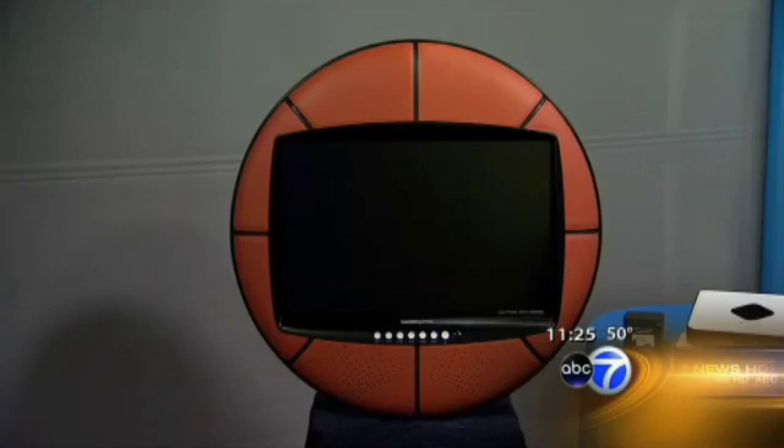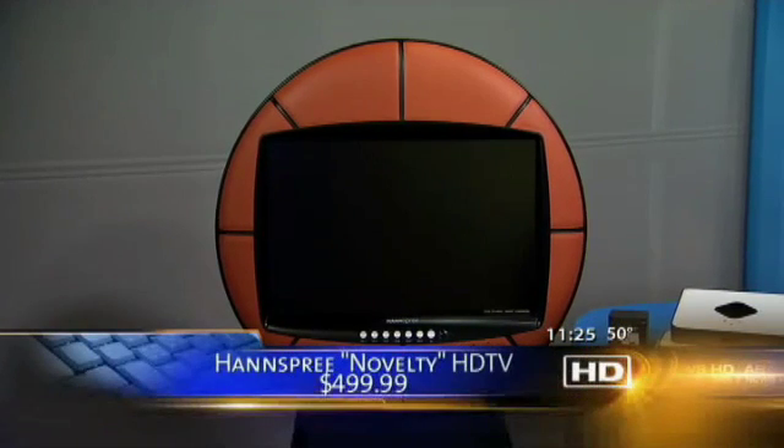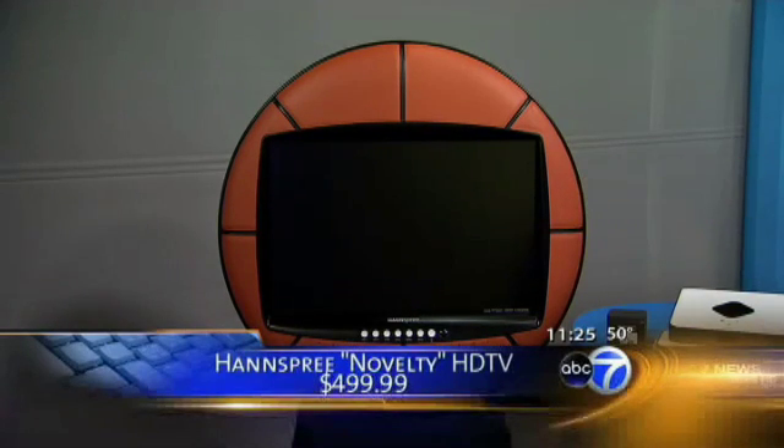Next is this basketball-sized TV. It's high definition, 1080p — the highest resolution. This is from a company called Handspree, and they have other styles: soccer ball, apple, golf ball, crab, zebra — you name it. It actually has real basketball material on it. It's fun for a kid's room. $500.